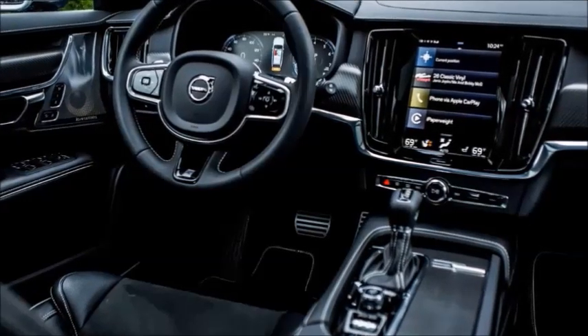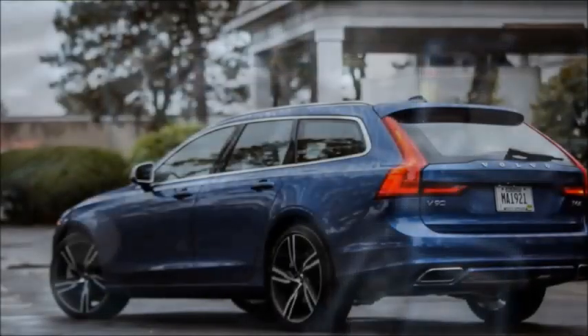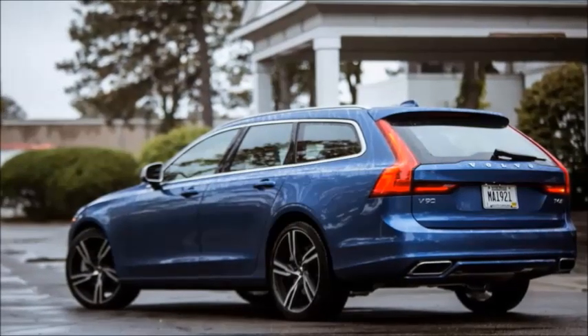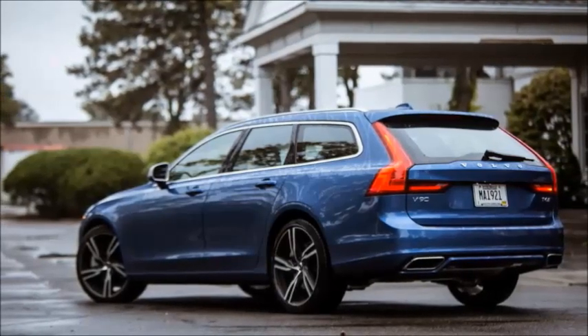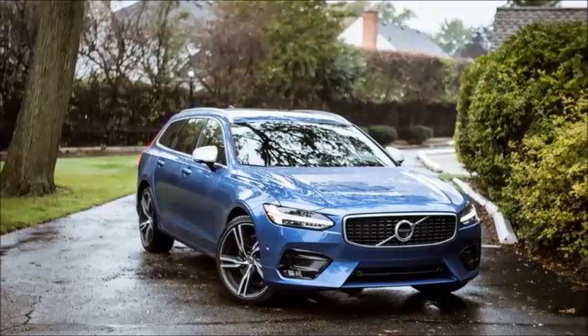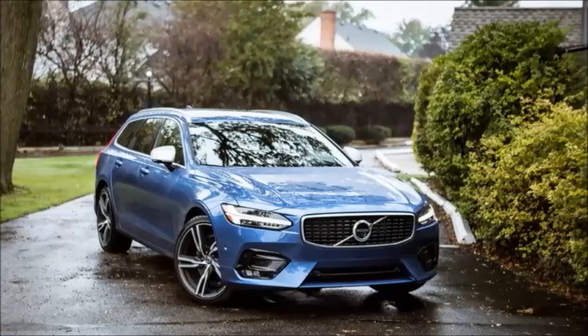Provided you can put down the crossover Kool-Aid for a moment, you'll find that the V90 impresses with its great looks, solid driving dynamics, and an ample complement of the latest tech for both driver and passengers. At the absolute minimum, this wagon will help you stand out from the cookie-cutter crossover.